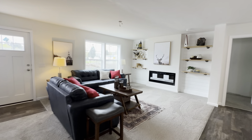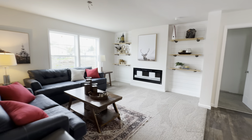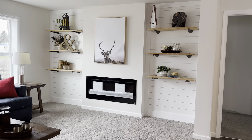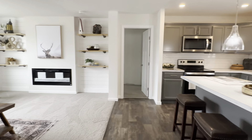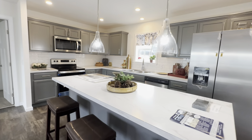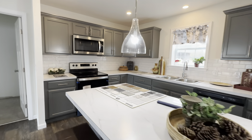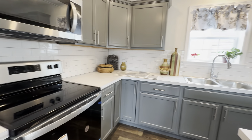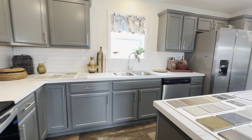Here is our all-American modular home. This is a three-bedroom, two-bath. This home is considered the same as a stick-built and goes on a permanent foundation such as a basement or a crawl space. Optional appliances are included.